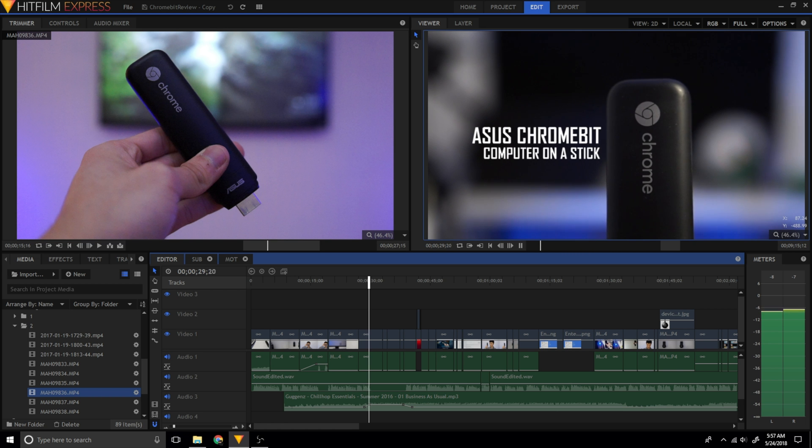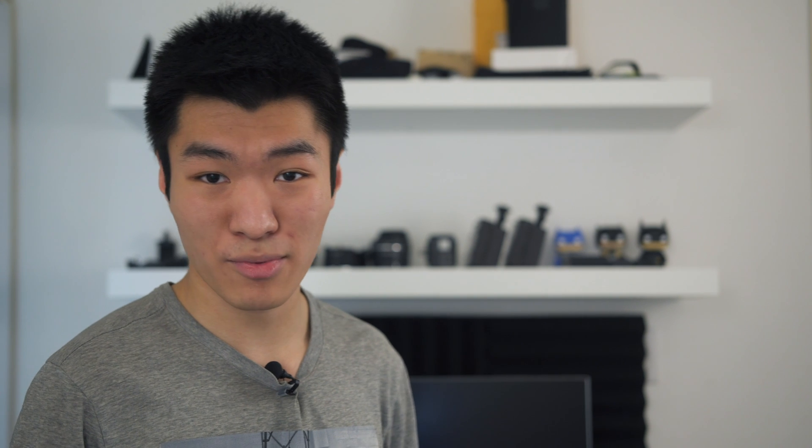Here are the pros of HitFilm Express. It has a very similar interface to Adobe Premiere Pro — it almost seems like a knockoff. However, the layout is pretty standard. More importantly, the skills that you learn in HitFilm Express are transferable to a lot of other editing software out there. This means once you get started, you don't have to stick with it for the rest of your career. This is the biggest reason I recommend HitFilm Express every single time.